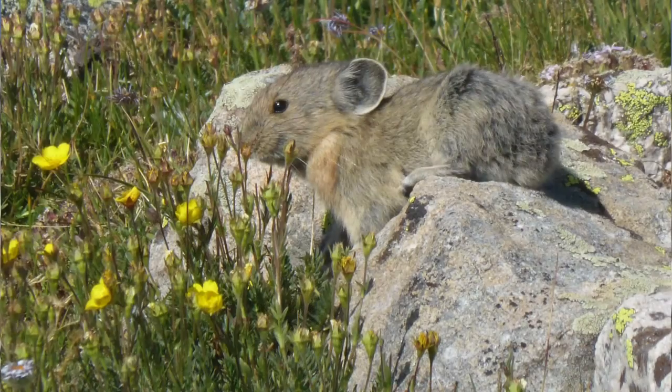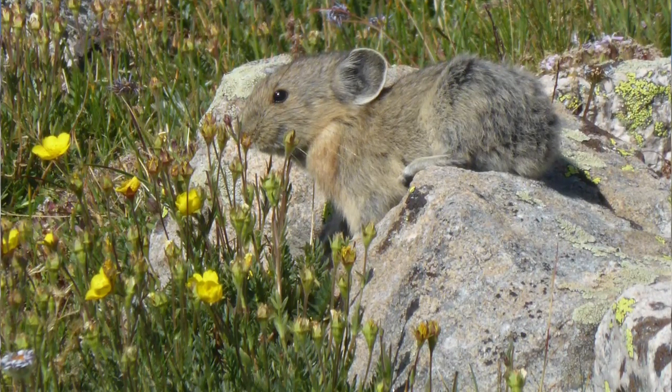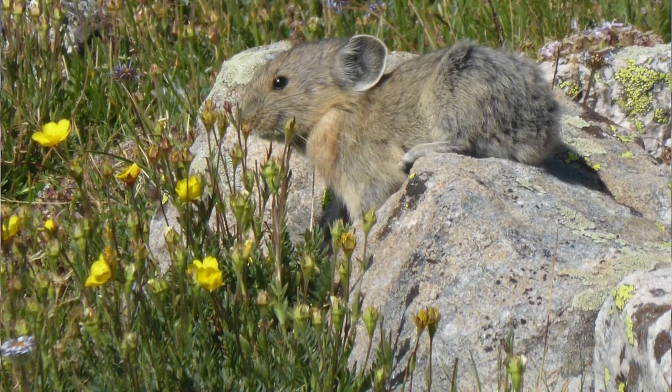A pika needs a certain amount of food, and of course you never know how bad the winter is going to be, how soon the snow is going to melt off in the spring, or how much stores of food you're going to need before the plants actually start growing. So pikas would on average store a little more than they need — about a cubic meter or a cubic yard of loose vegetation under the rocks.